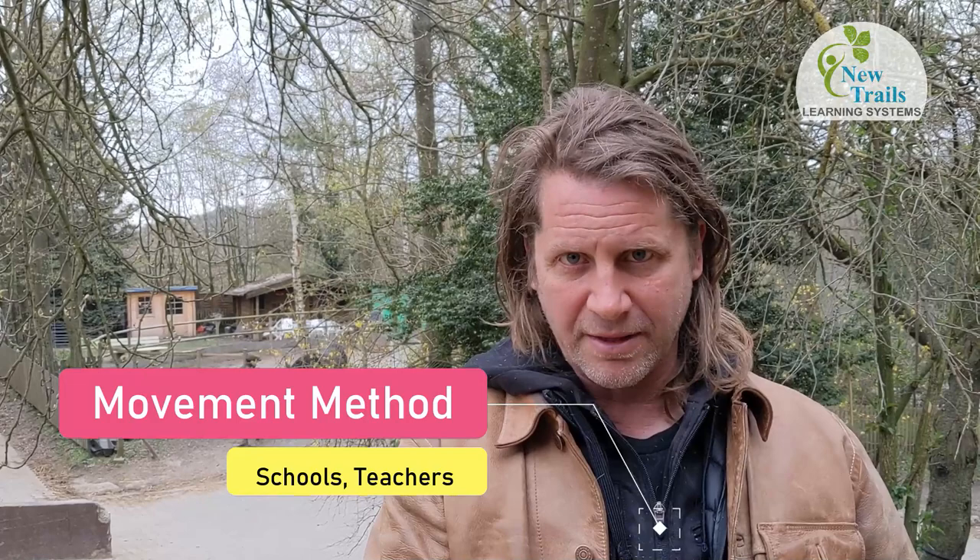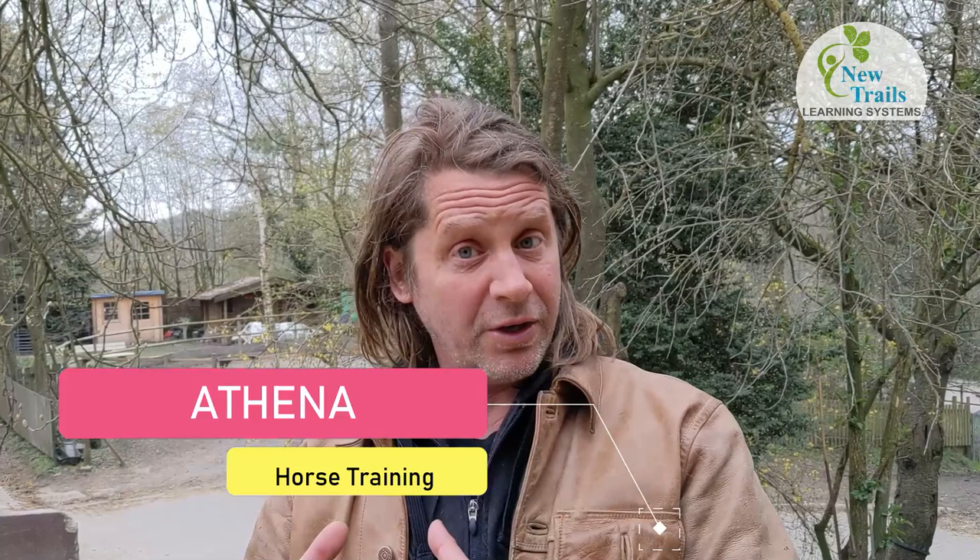We structure it this way so that it's a very smooth learning curve for people. We also have a way of doing our work without horses called Movement Method, which is easier to learn and is implemented in schools. And we have a programme called Athena which helps you get your volunteers — and actually your clients as well — to help you train, prepare and maintain your horses in a way that's also therapeutic for the people learning at the same time.